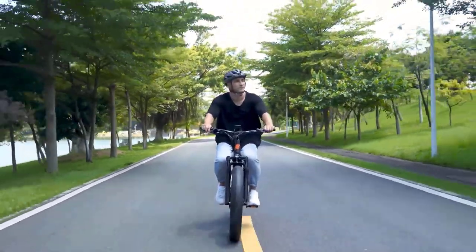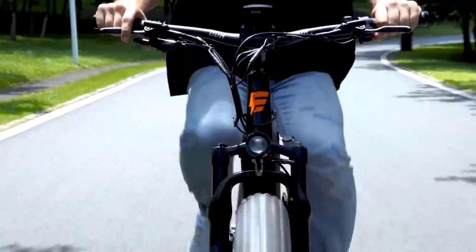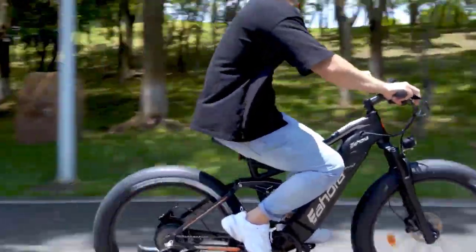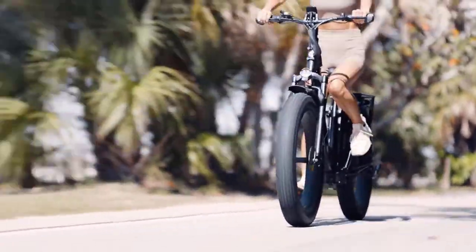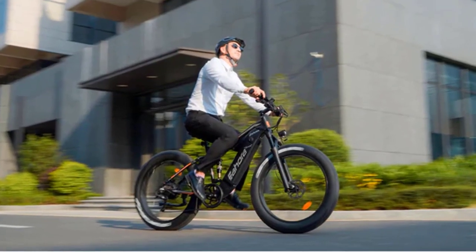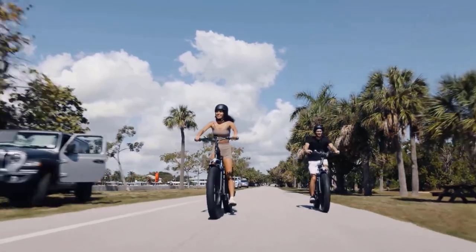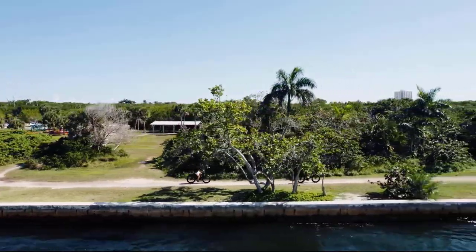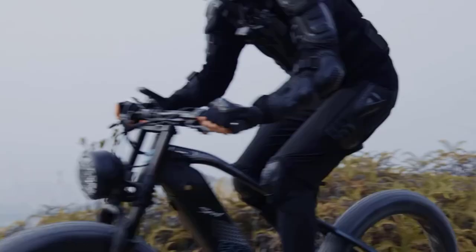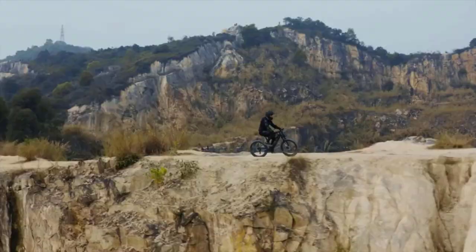No one has time for traffic and long commutes, and that's why so many people turn to electric bikes to help them get from point A to point B without spending much time or money. Amazon is a great place to find some good options for electric bikes, but with so many options, finding the best electric bike on Amazon can be a bit overwhelming. In this video, we help you narrow your search to find some of the best electric bikes available on Amazon.